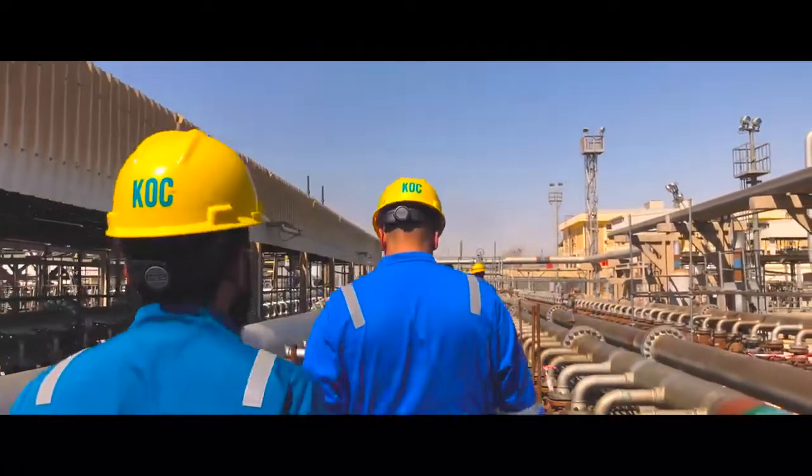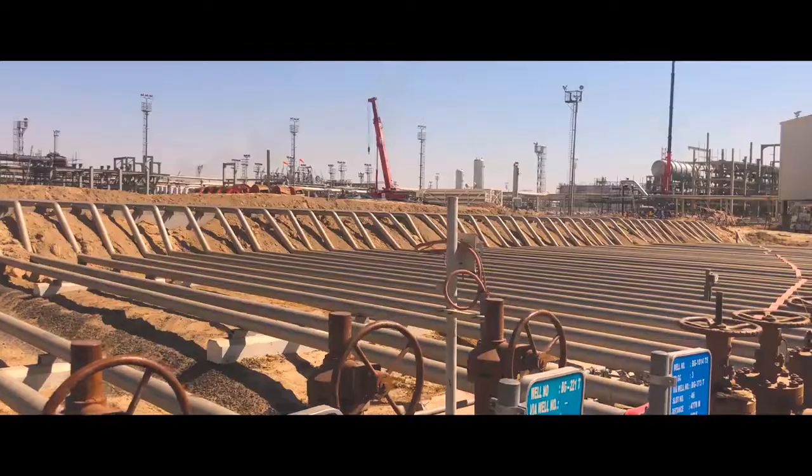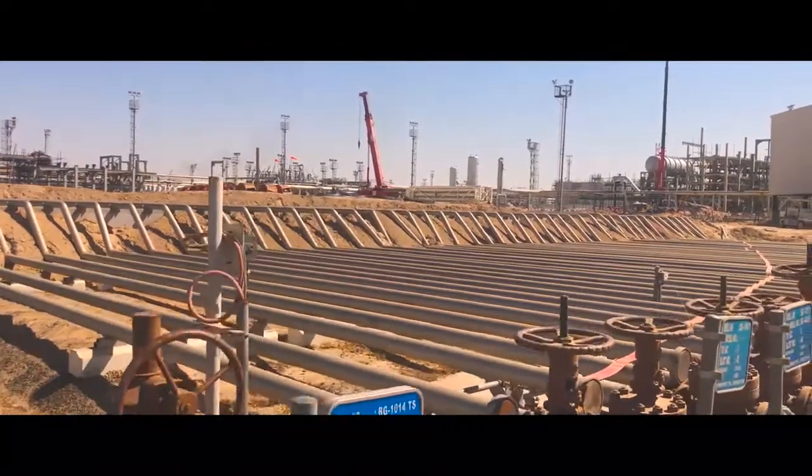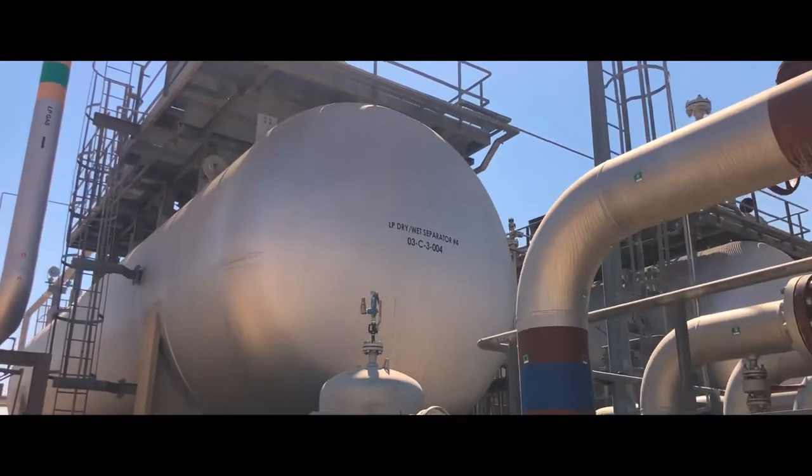With the hopes of operating as sustainably as possible, South Kuwait Maintenance operates an oil recovery plant with the purpose of receiving oil from any incidental spills or leaks. This plant also serves to minimize oil production losses, ensuring maximum production efficiency.